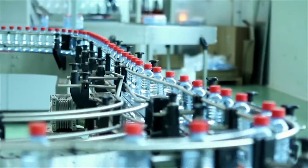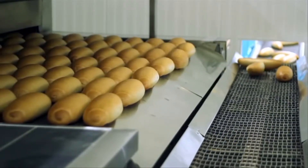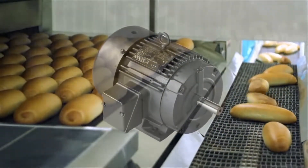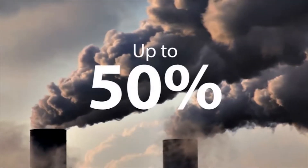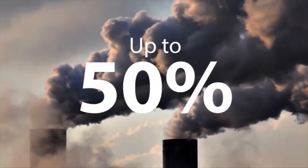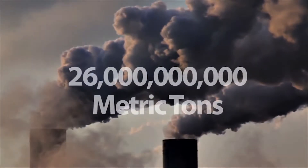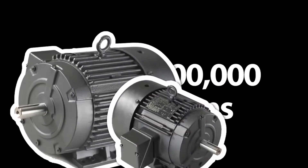One basic element is frequently overlooked when developing a green strategy, and that is the electric motors running nearly every facet of a production line or facility. It is estimated that up to 50% of the electric power consumption is used to power electric motors, producing 26 billion metric tons of carbon emissions in the U.S. alone. Electric motors are everywhere.